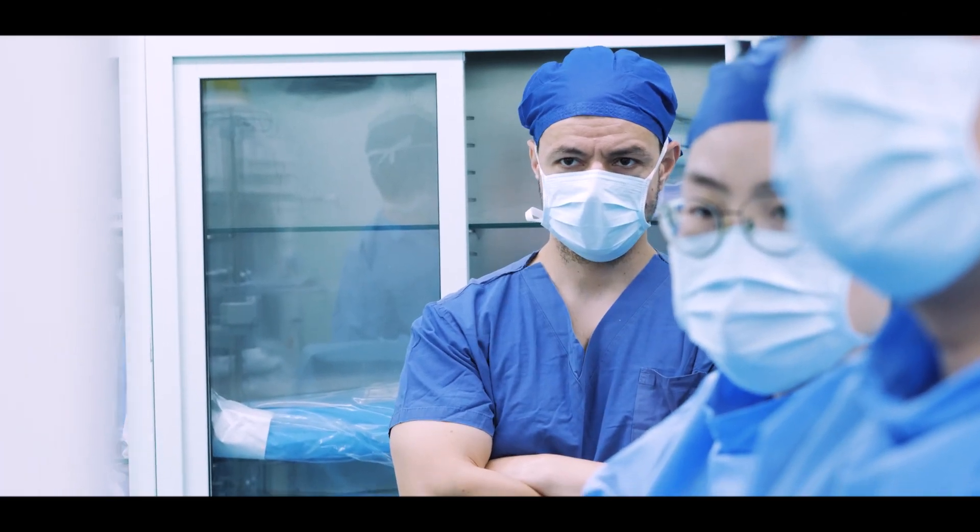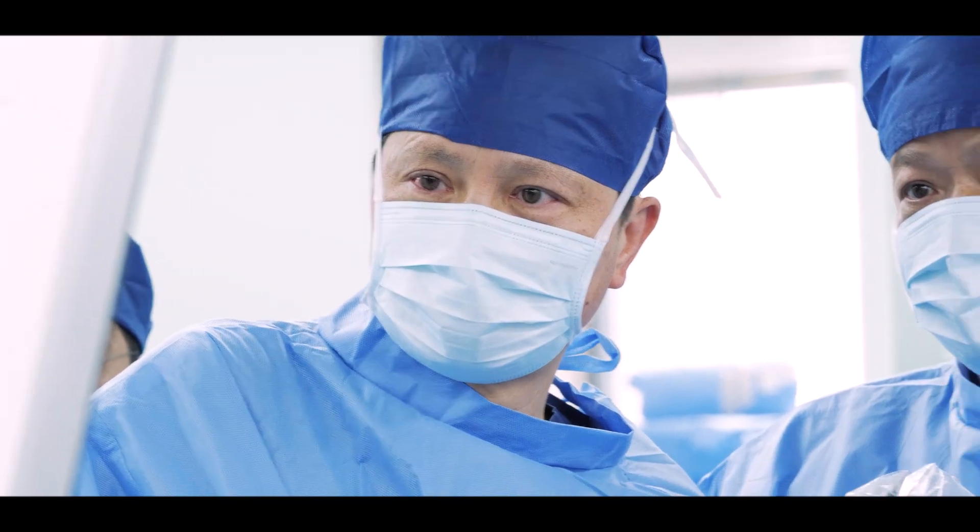More than 100 patients per day. High complexity, high volume, amazing surgeons.